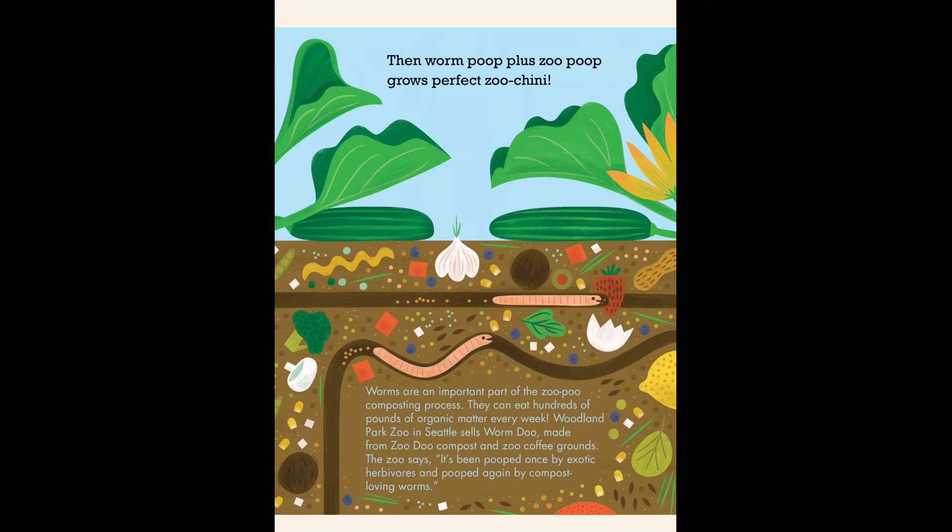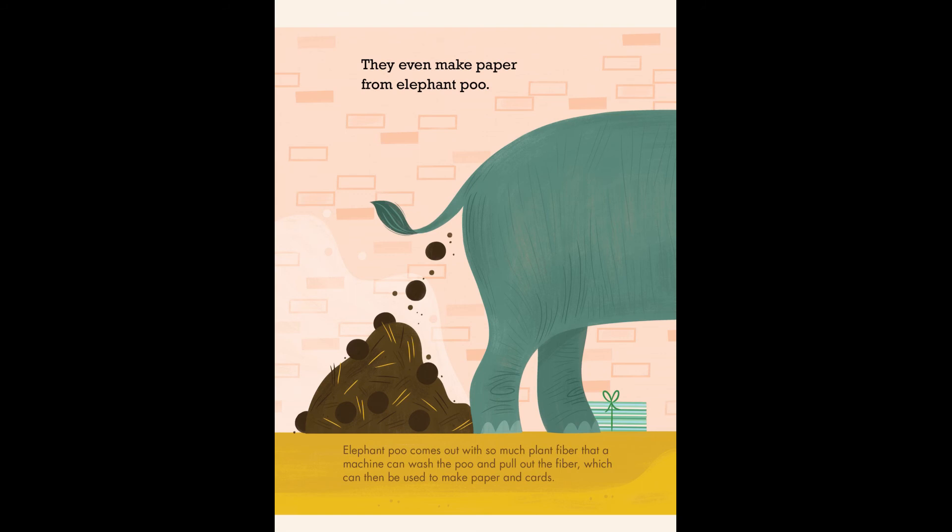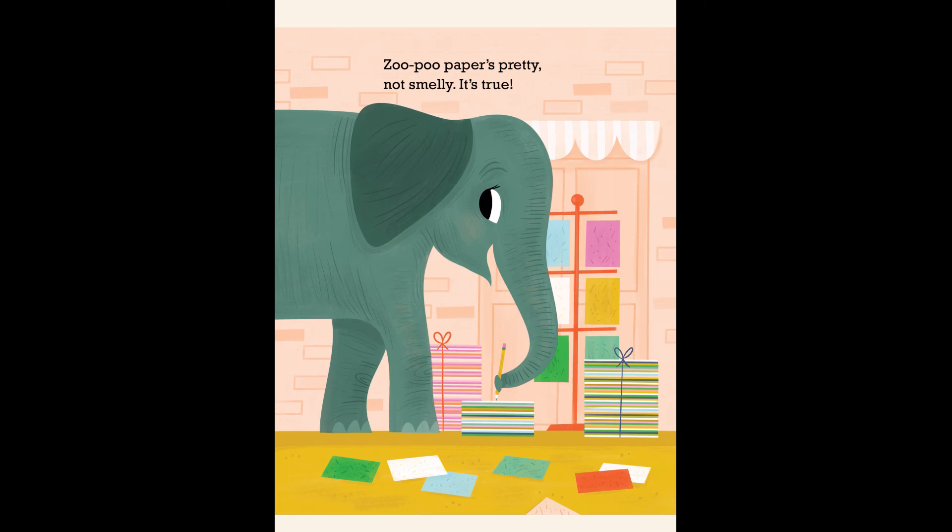They even make paper from elephant poo. Elephant poo comes out with so much plant fiber that a machine can wash the poo and pull out the fiber, which can then be used to make paper and cards. Zoo poo paper's pretty — not smelly. It's true.